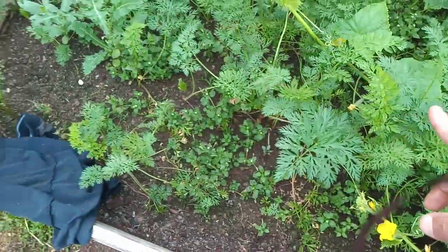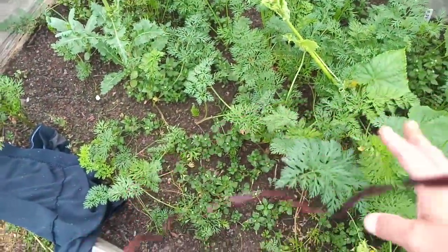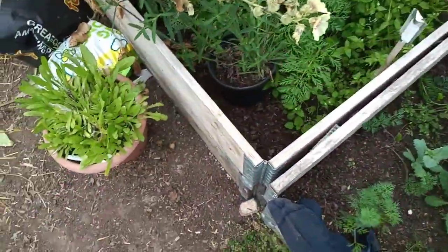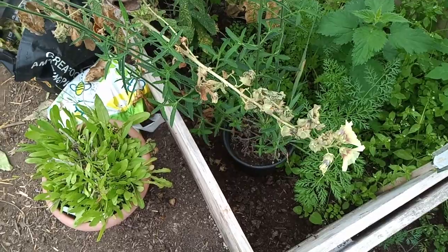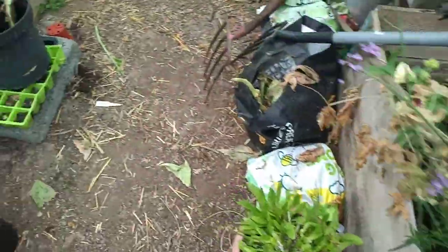We've got carrots, they're growing nicely — they're Autumn Kings too. Some weeds in there need sorting. Some more carrots in there — they're the purple carrots, and they're doing nicely.